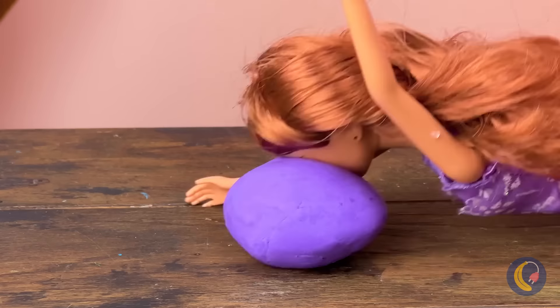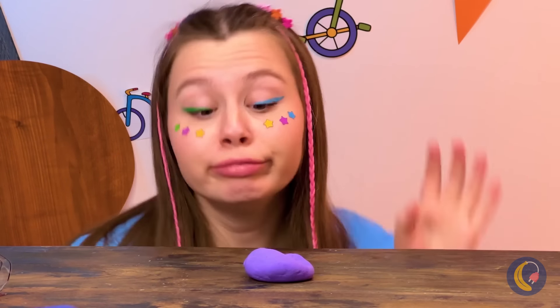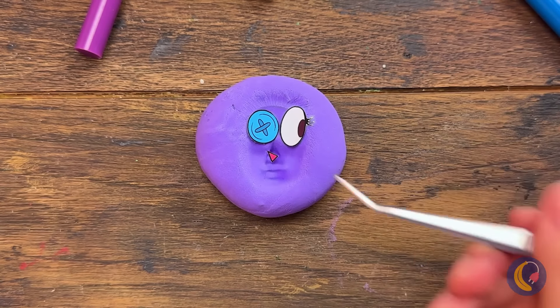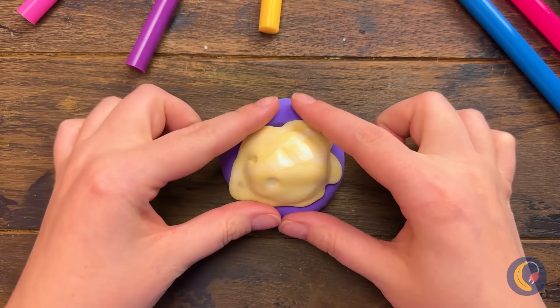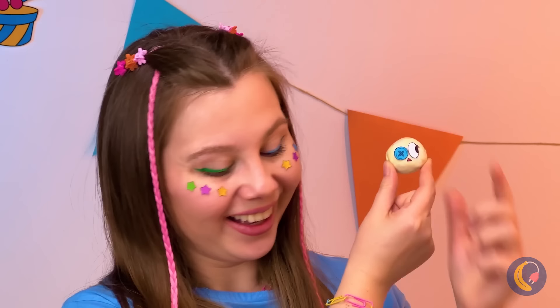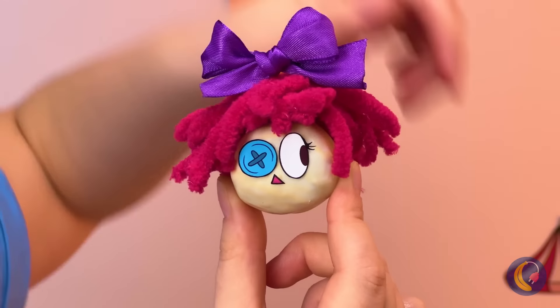Pomni's friend should watch where she's going — she certainly leaves an impression. Why don't we put a new face on things? Fill it up with glue and it's Ragatha. But she needs her trademark mop with a great big bow on top too.